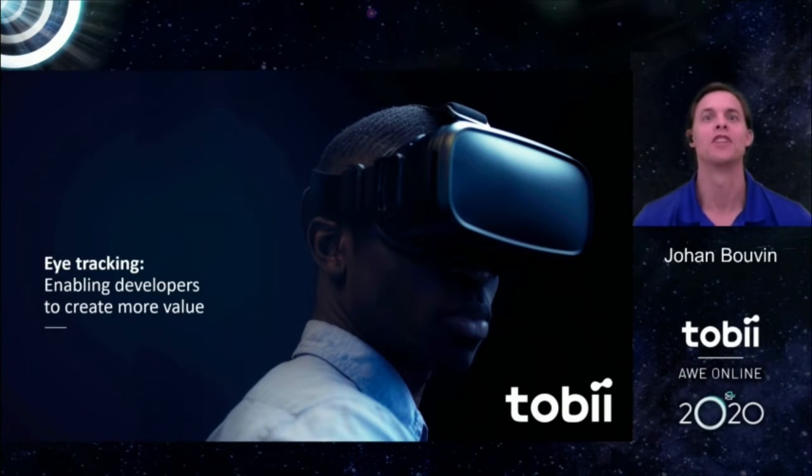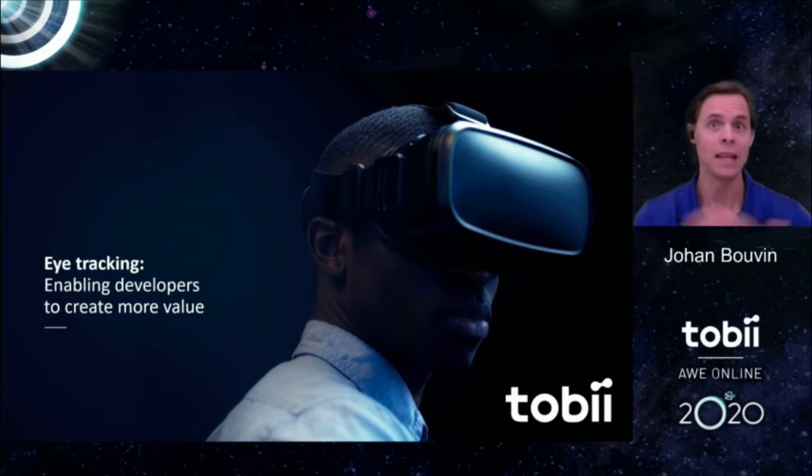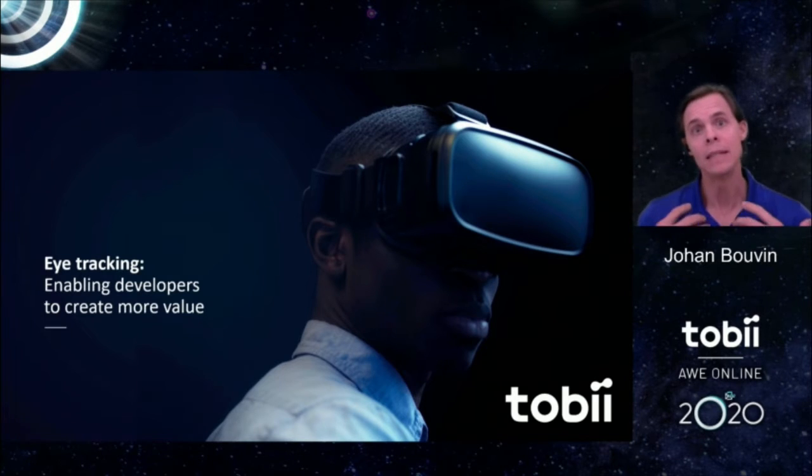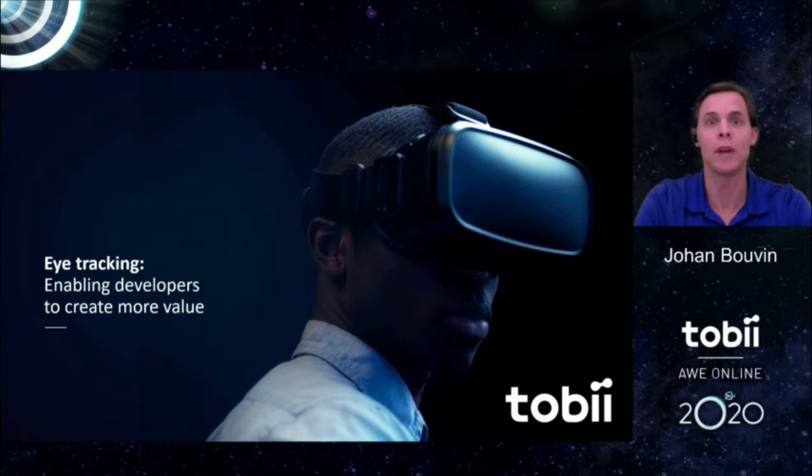Welcome everyone to this session on how eye tracking enables value in businesses for developers and practitioners in XR. My name is Johan Bogen. I am the Director of XR Ecosystem Software at Tobii, and I'm going to talk about how eye tracking has been applied and utilized in successful businesses over the decades, and how I see this transfer into the area of XR, with a sneak peek into future XR devices.